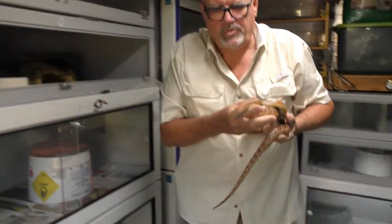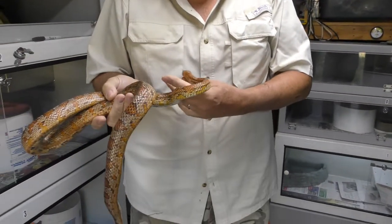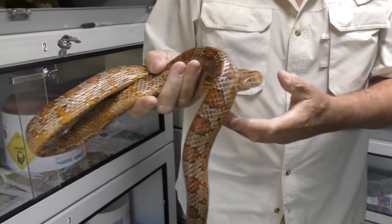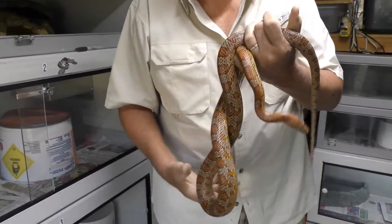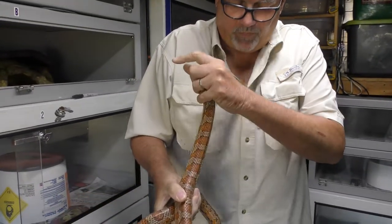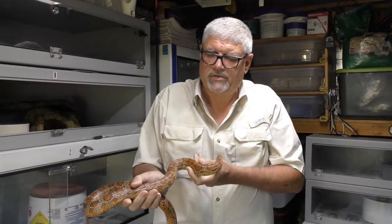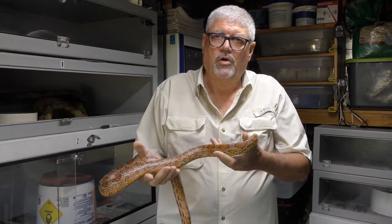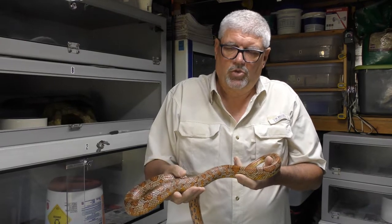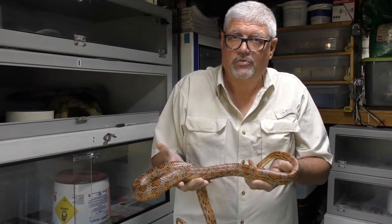He'll be shedding in a couple days because his eyes aren't milky anymore, so probably tomorrow or the next day. This is a red rat snake — a common old red rat snake. I adopted him from a family where the man that owned it passed away. They turned it into Petco, and Petco called me. I went and got it, planning to find him a home, but he was very thin because the family hadn't been feeding him. Once I put weight on him, he was so tame and docile I used him for education.